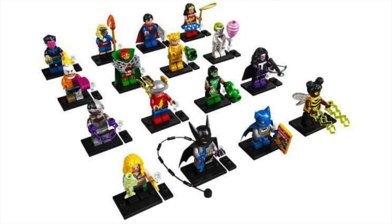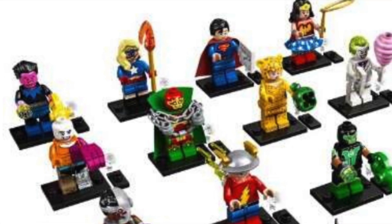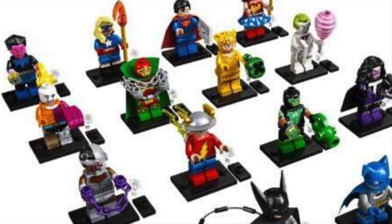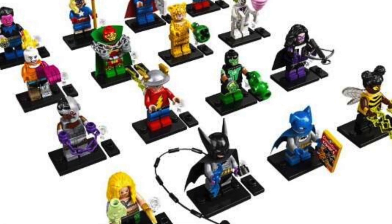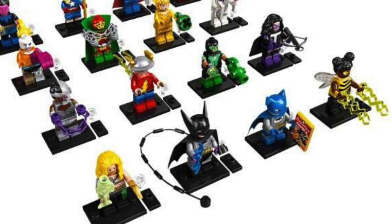Taking a look at the figures starting in the top left and working to the front right, we've got Sinestro, Stargirl, Superman, the classic Linda Carter Wonder Woman, Metamorpho, Mr. Miracle, Cheetah, Joker, Cyborg, Jay Garrick, Simon Baz Green Lantern, Huntress, Aquaman, Batman, Bat-Mite, and Bumblebee.